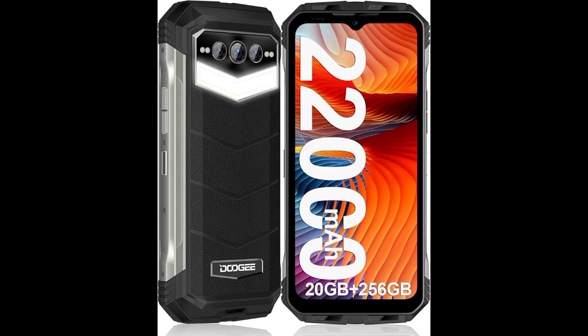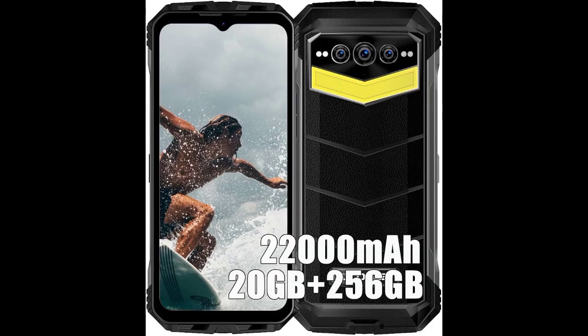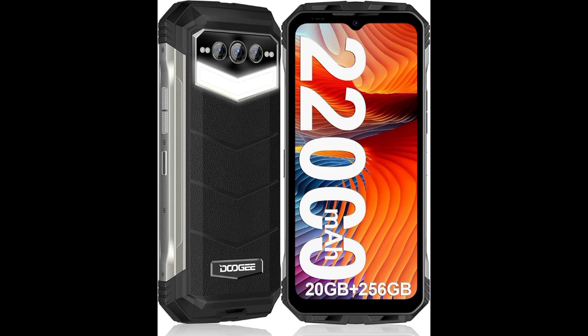Designed for outdoor adventures and travel, this big battery 4G smartphone is the perfect companion that ensures uninterrupted connectivity and peace of mind throughout your journeys.